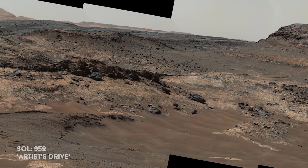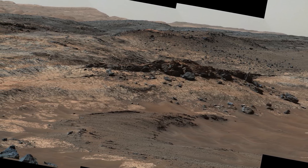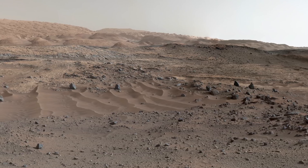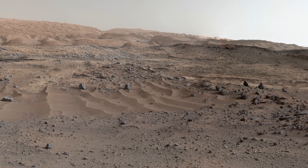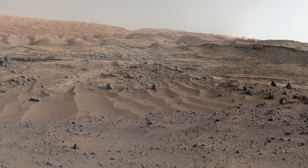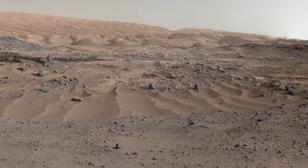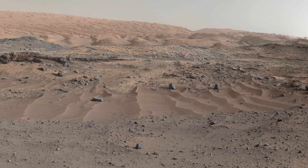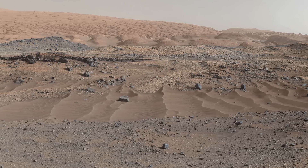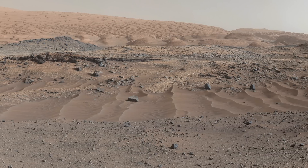Curiosity stops to take a panorama within Artist's Drive, now well within the Pahrump Hills region. Gravel and sand ripples can be observed in the foreground, typical of terrains that Curiosity traversed to reach Mount Sharp from its landing site. Outcrops in the midfield are of two types: dust-covered smooth bedrock that forms the base of the mountain, and sandstone ridges that shed boulders as they erode. Rounded buttes in the distance contain sulfate minerals, perhaps indicating a change in the availability of water when they were formed.